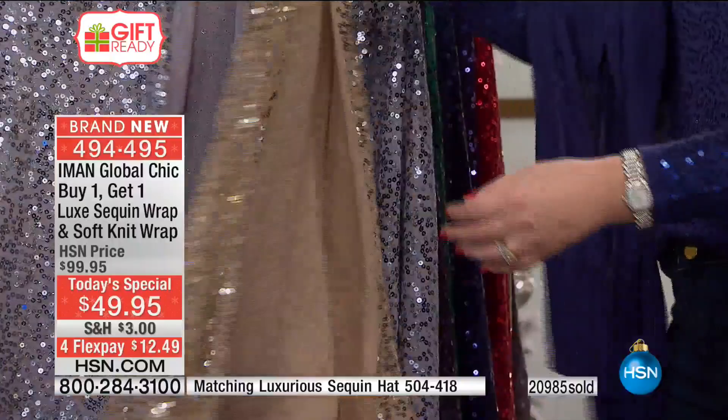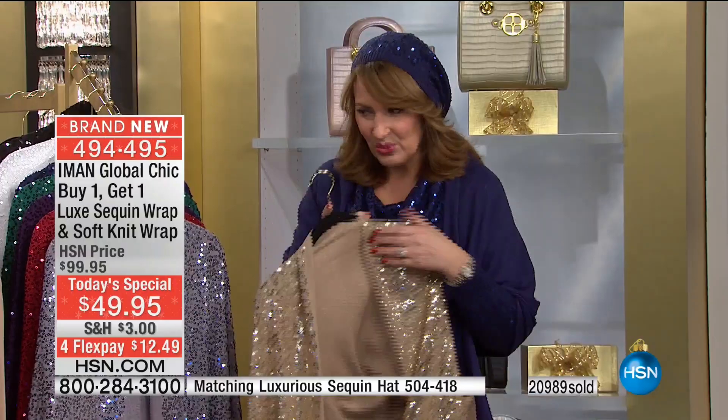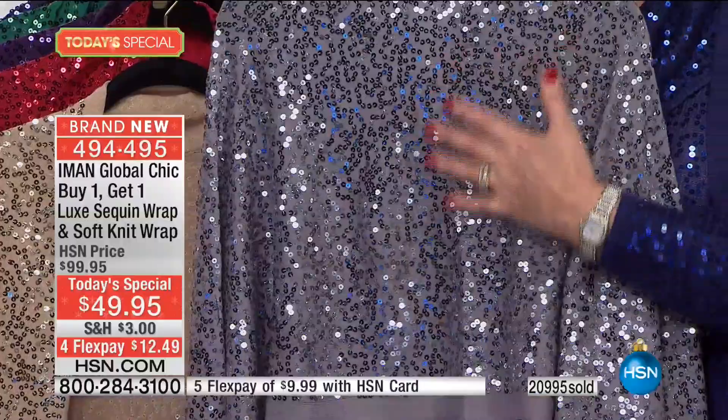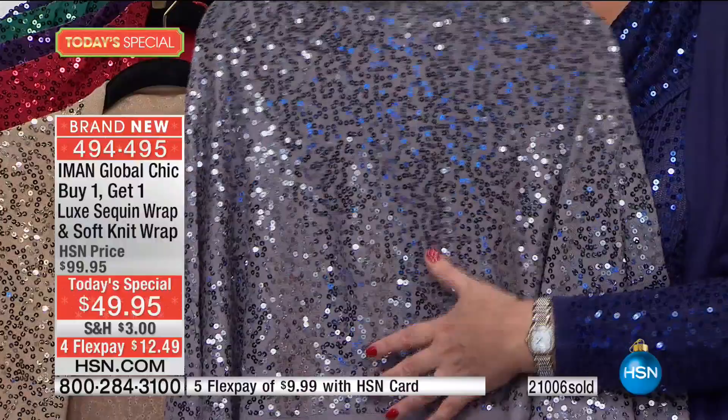Look at this gold — can you imagine how beautiful over anything? Over a turtleneck. You just want to look a little festive, a little dressed up. And the silver: if you don't own this color yet, I love wearing it with black. It looks gorgeous over a little black dress. If you're going to a winter wedding this winter, this would be so gorgeous over black, over midnight, or over winter white. Absolutely fabulous.